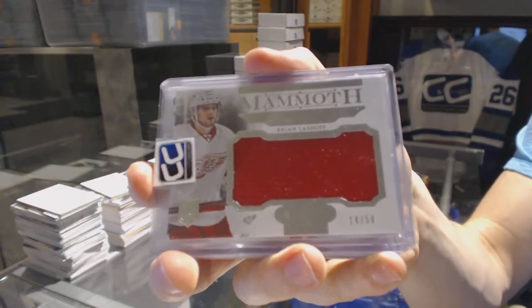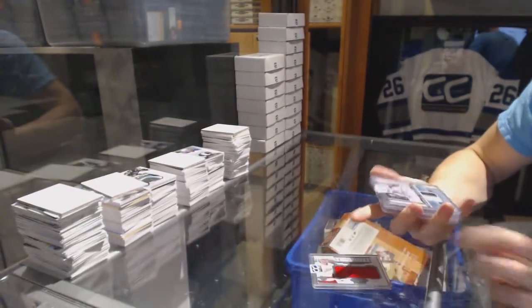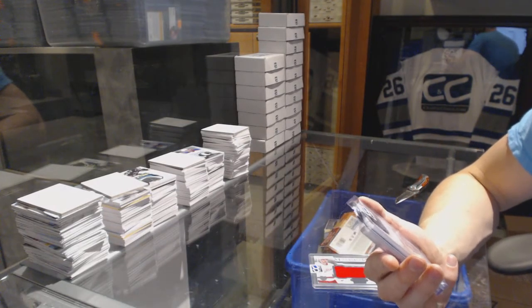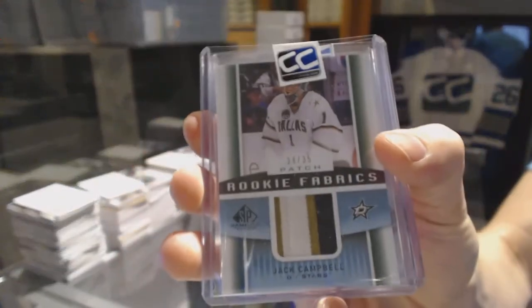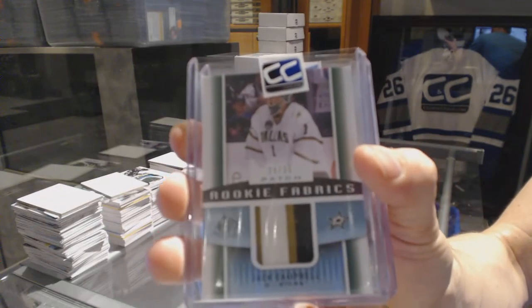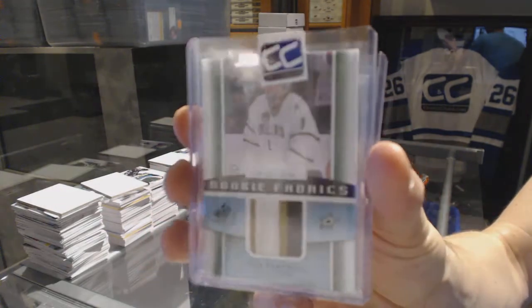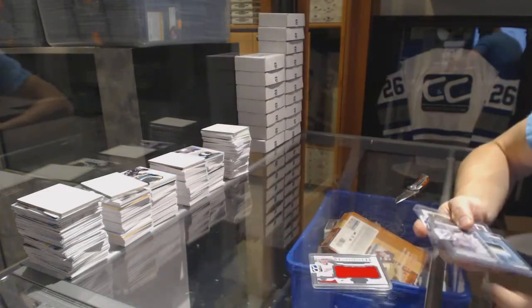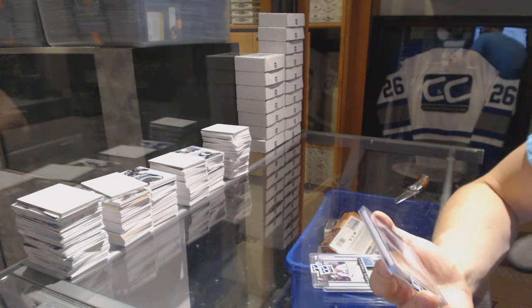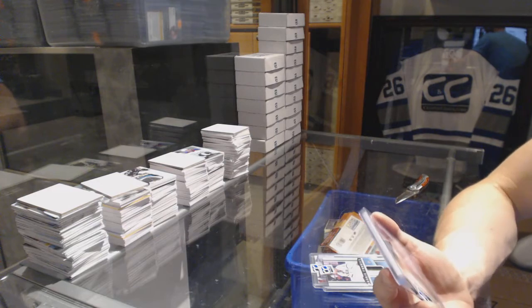14 of 50 Brian Lashoff. We've got a three-color 13-14 Upper Deck SP Game Used Rookie Fabrics patch number 24 of 35, Jack Campbell. And we've got a 13-14 Dominion Peerless Patches autograph number 29 of 50.